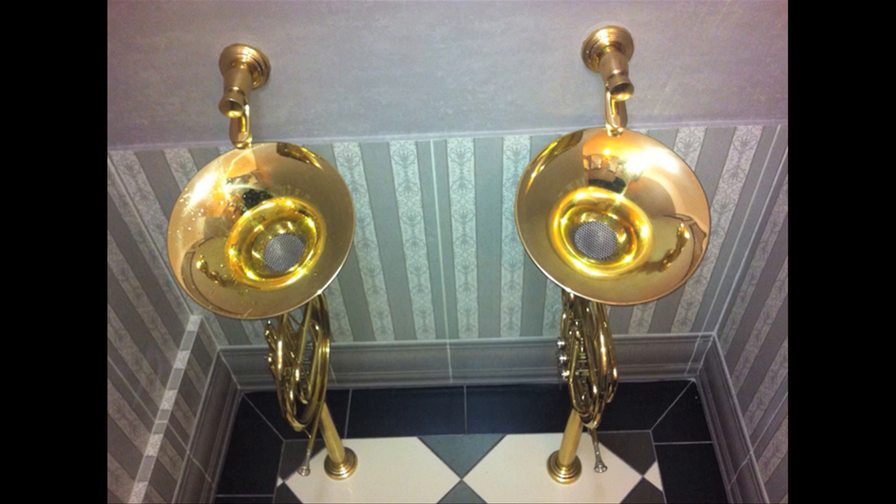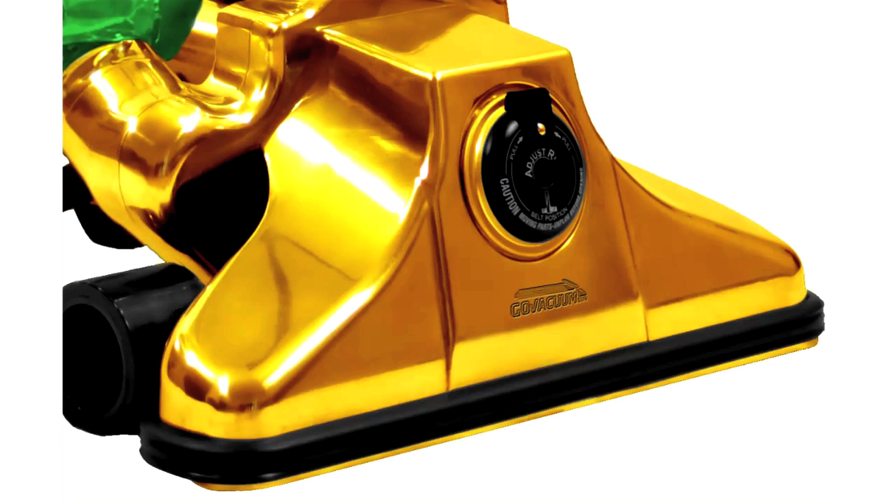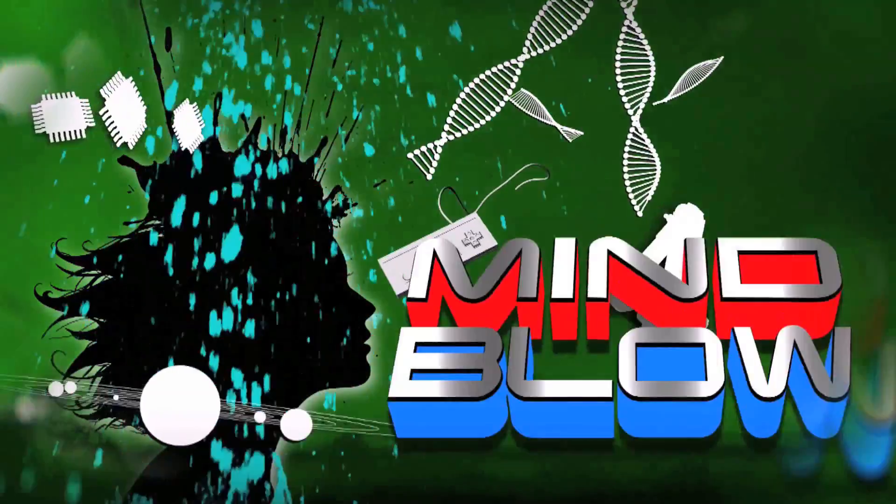French horn urinals and a $1,000,000 gold vacuum with a rap song. Gold vacuum's $1,000,000, it's gonna make you holler. Vsauce, Kevin here. This is Mindflow.